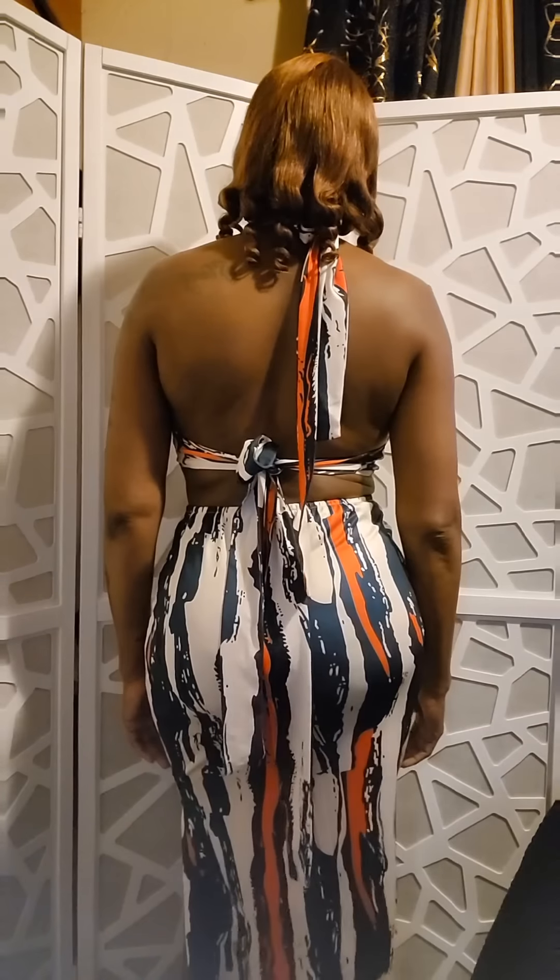This is also a bodycon dress — this is the all over print backless o-ring cut out halter dress. It had like four more words in the title but I left those out. It's super cute, I love the way it feels, super soft material. It goes about calf length, and it does have a split on the side.